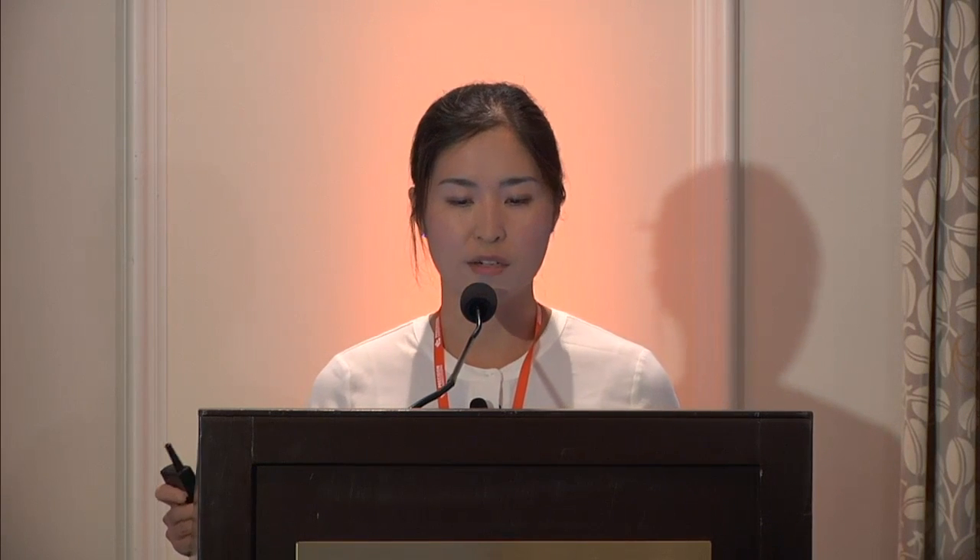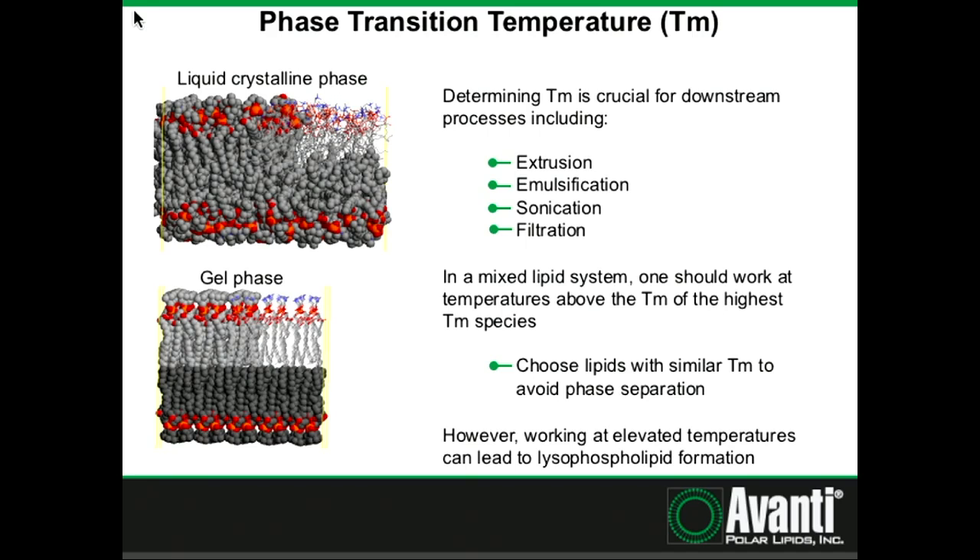What are some of these formulation considerations? The first and very basic one is the phase transition temperature of your membrane. The phase transition temperature is defined as the temperature where the phospholipid bilayer transitions from a liquid crystalline phase to a gel phase, or vice versa. The liquid crystalline phase is when the fatty acid tails are in their more fluid and dynamic state, whereas in the gel phase those tails are more tightly packed and fully extended. Determining that phase transition temperature is crucial for downstream processes like extrusion, sonication, and filtration — working above the phase transition temperature is very important.